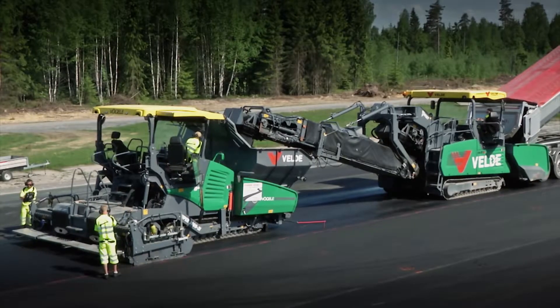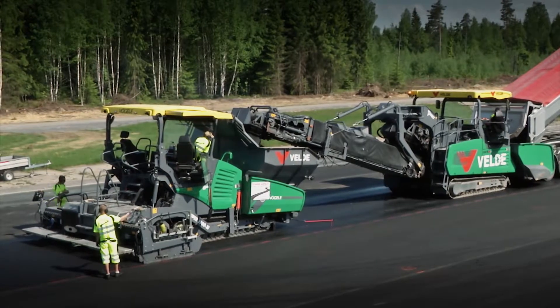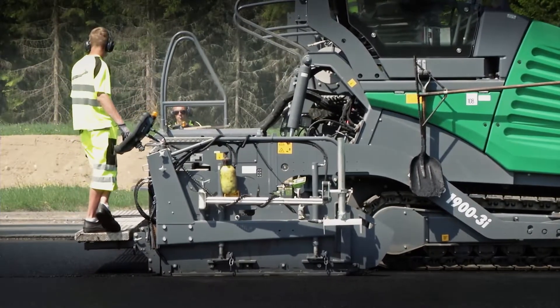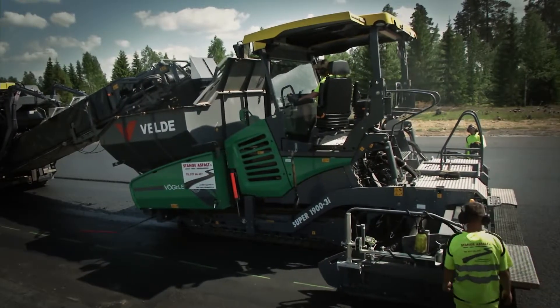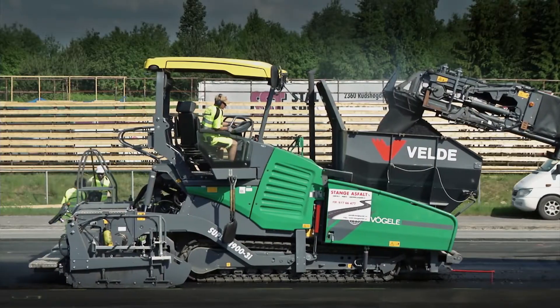Selbst anspruchsvollste Arbeiten lassen sich so extrem genau und zuverlässig ausführen. Niveltronic Plus erkennt zum Beispiel jeden angeschlossenen Sensor automatisch. Die Konfiguration der Nivelierautomatik mit Neigungsfühler und Ultraschall-Multisensoren ist zeitsparend und unkompliziert durchzuführen.